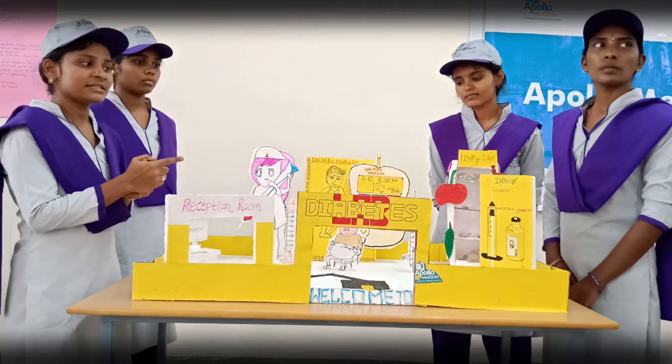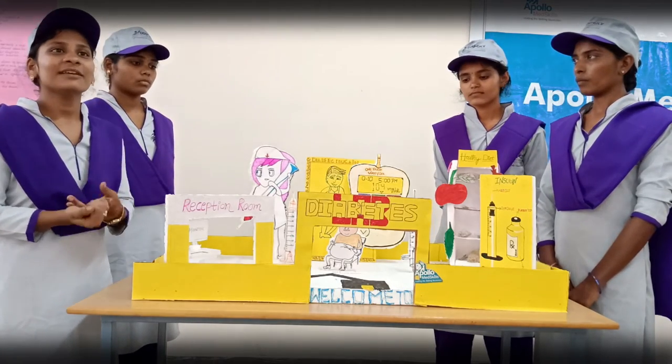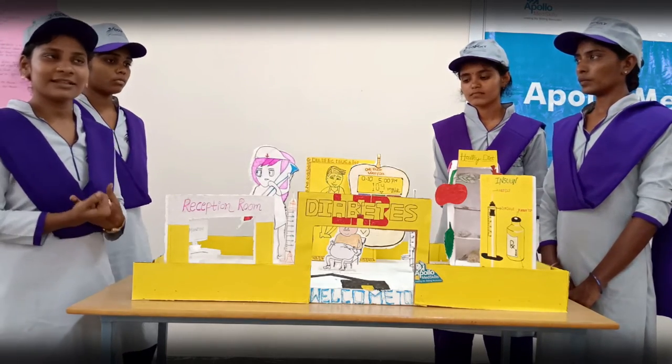They have the insulin. Insulin is a syringe. When you have diabetes, then you can take the insulin.